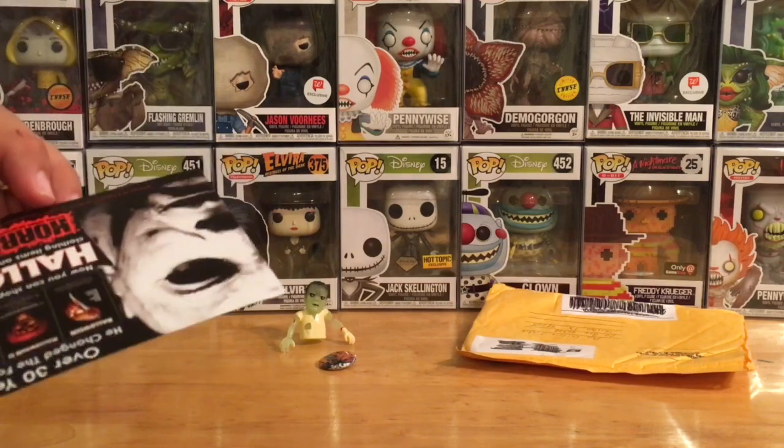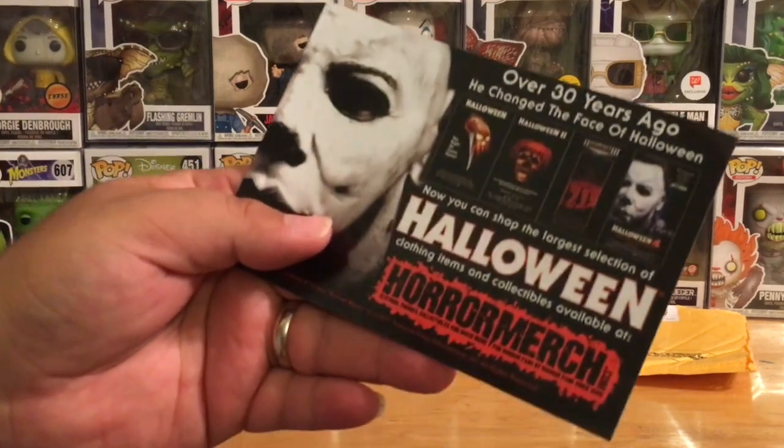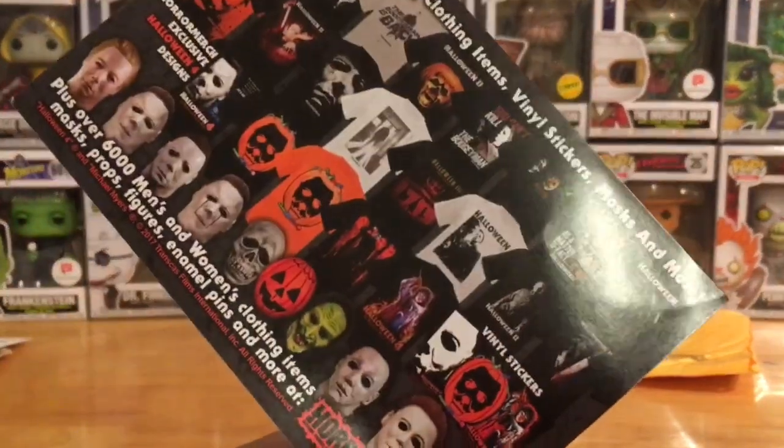They sometimes include little promo items. By the way, if you have your own business or your own YouTube channel and want to advertise, reach out to them — you can send them promo cards and they'll put them in their boxes to send out to customers to help get your name out there.